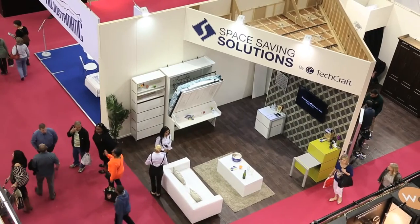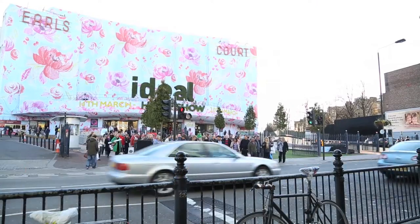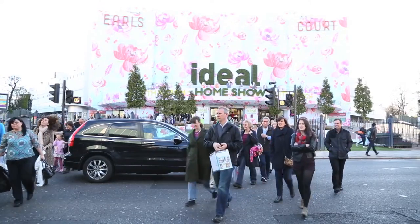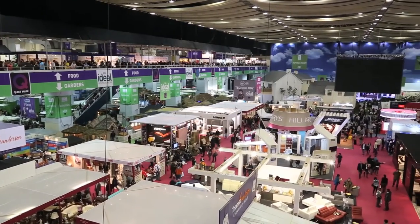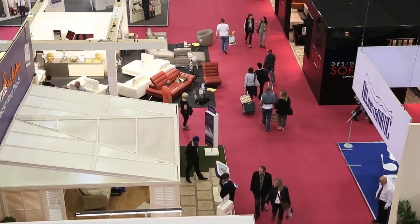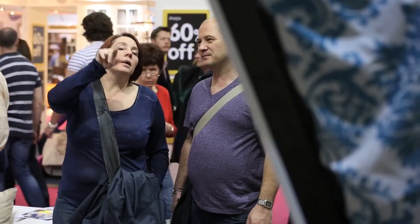TechCraft recently launched its patented line of space-saving furniture at the Ideal Home Exhibit in London, England. The show, which attracted tens of thousands of Londoners over a two-week period, was a fantastic competitive showcase with hundreds of manufacturers offering up their unique designs for the general public. TechCraft's wall beds were a smash hit at the show, garnering huge amounts of interest and coverage.